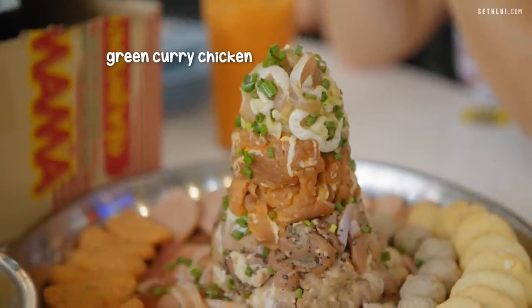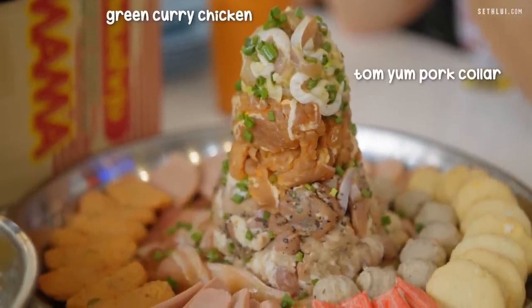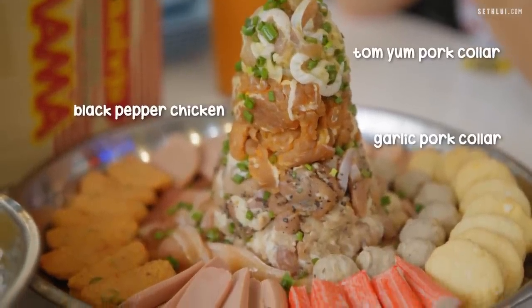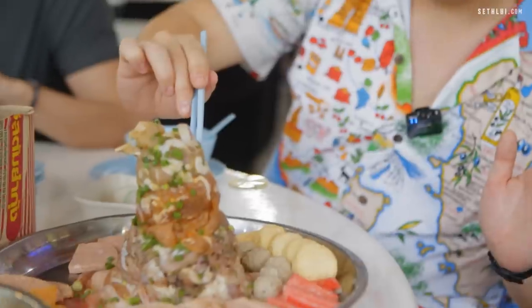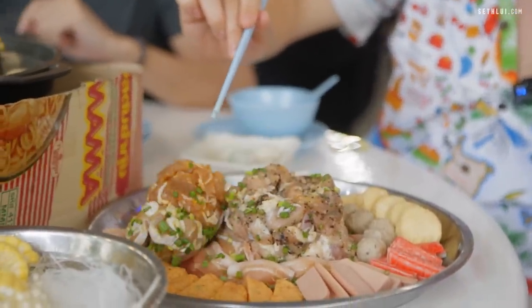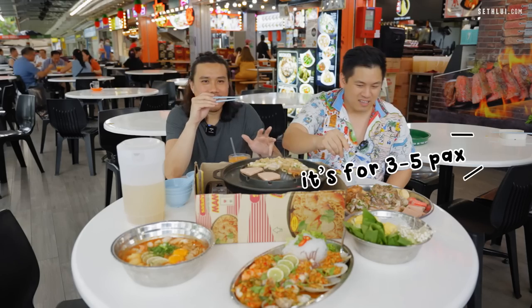From the top: green curry thonga pork collar on the second layer, thonga pork collar, black pepper chicken, garlic pork collar, chicken, and signature pork belly. This can feed about three to five people — and there are only two of us.